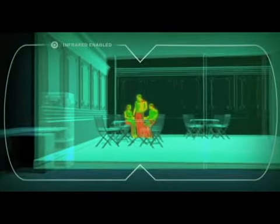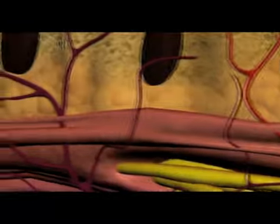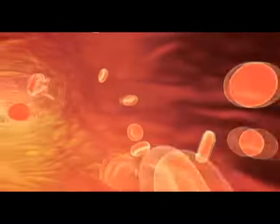Celliant absorbs both visible light and the energy emitted by your body, redirecting them back through your skin and into the muscle tissue. This recycled energy relaxes your blood vessels and improves oxygenated blood flow.